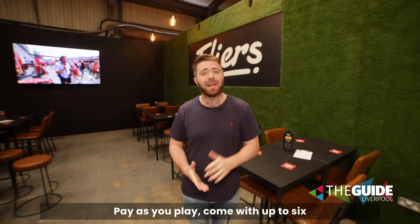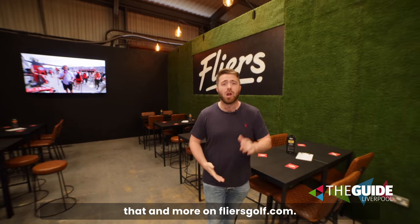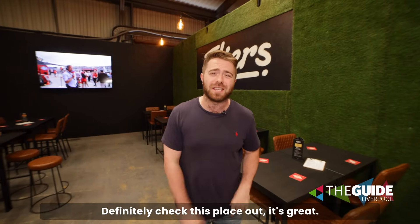Flyers Golf is open right now. Pay as you play — come with up to six people, or check out one of the brilliant memberships. Find out more information on flyersgolf.com. Definitely check this place out. It's great.